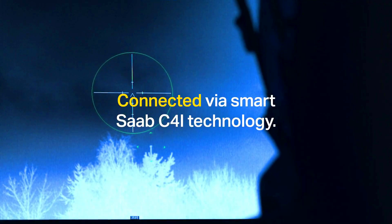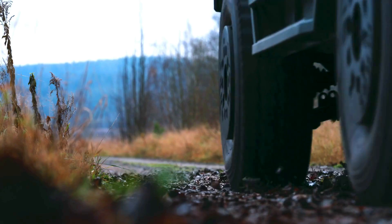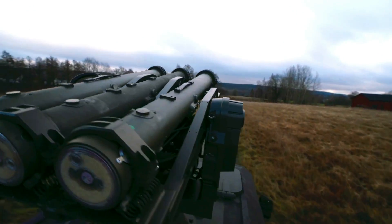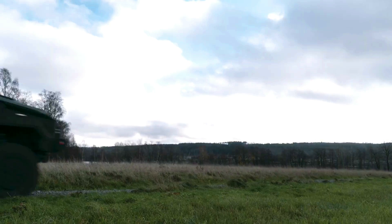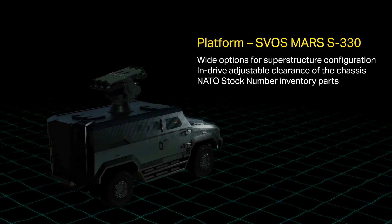The RBS-70NG is a short-range air defense missile system that can engage air threats with high precision. It is highly mobile and can be deployed on a variety of vehicles, including truck-trailers and all-terrain vehicles. This makes it ideal for protecting ground forces in a variety of environments, including urban, rural, and mountainous terrain. It is also highly autonomous and can be operated with minimal human intervention.